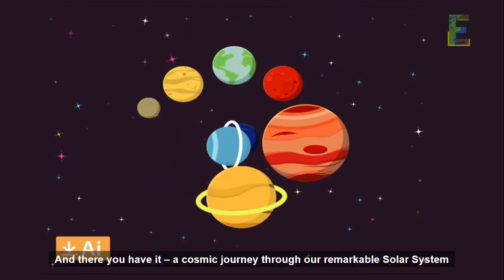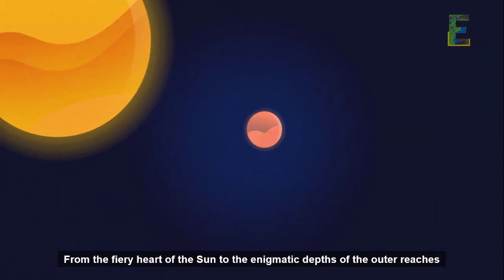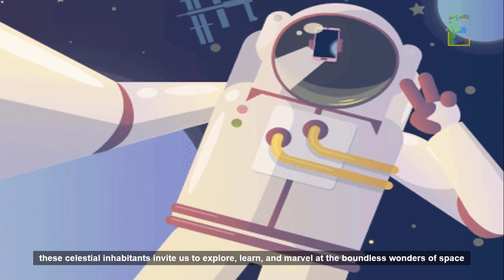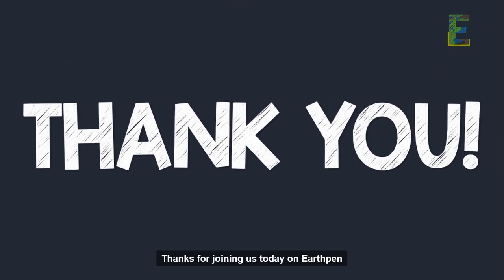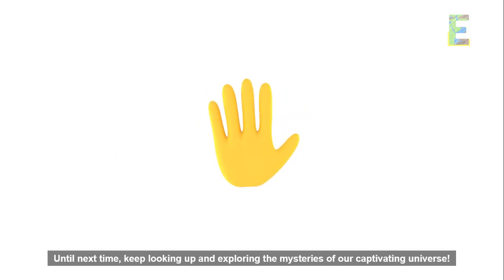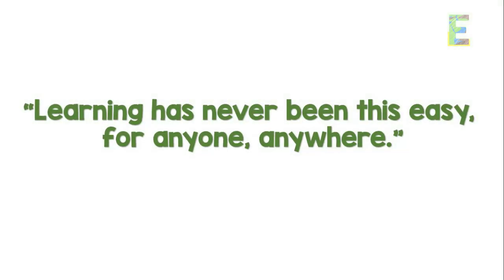And there you have it — a cosmic journey through our remarkable solar system. From the fiery heart of the Sun to the enigmatic depths of the outer reaches, these celestial inhabitants invite us to explore, learn, and marvel at the boundless wonders of space. Thanks for joining us today on EarthPen. Don't forget to like, subscribe, and share your thoughts, questions, or cosmic reflections in the comments below. Until next time, keep looking up and exploring the mysteries of our captivating universe. This is EarthPen — learning has never been this easy, for anyone, anywhere.